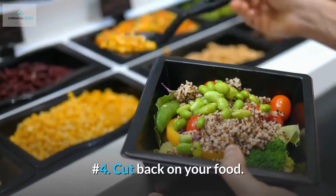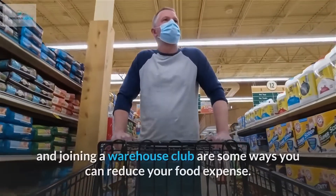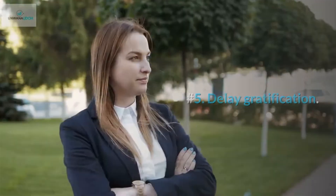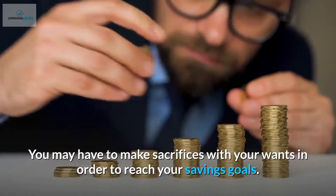Number 4: Cut back on your food. Use coupons whenever the opportunity arises, prepare your meals at home, and joining a warehouse club are some ways you can reduce your food expense. Number 5: Delay gratification. You may have to make sacrifices with your wants in order to reach your savings goals.